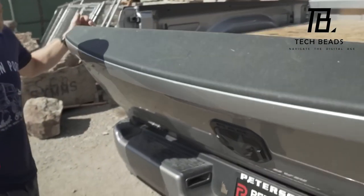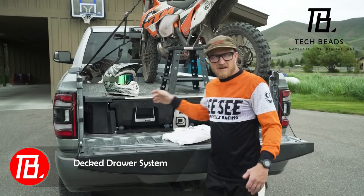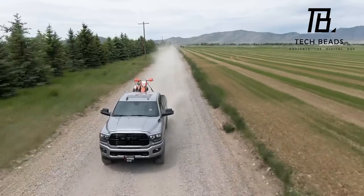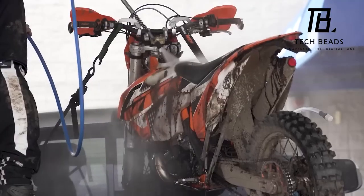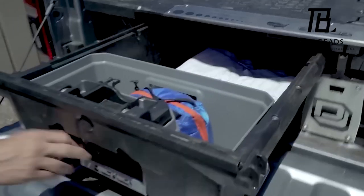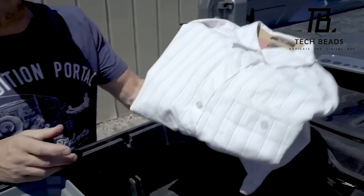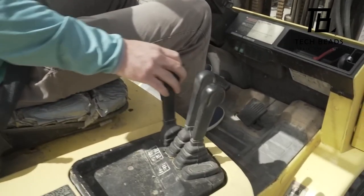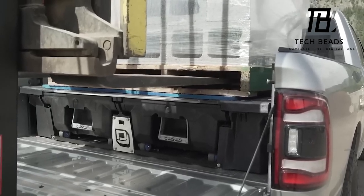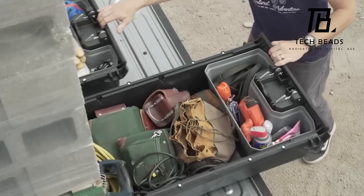Companies are stepping up their game and enhancing truck bed storage systems to outshine the competition. Take DECT, for example. Its creators are confident that their system is well-equipped for any weather condition — you can even wash your bike on it, and the contents inside will stay dry and clean. DECT proudly features a substantial total load capacity of 907 kg. However, this advanced system does come with a price tag of $1,500.